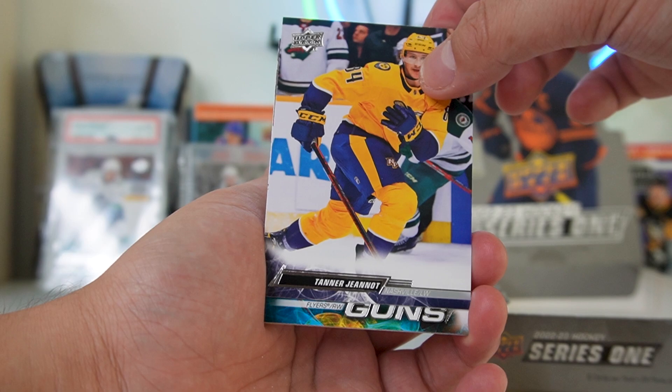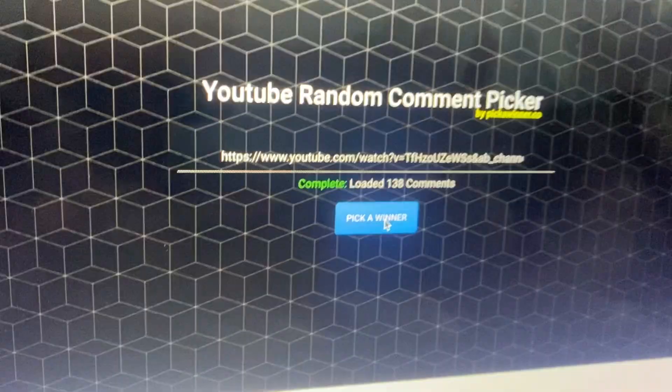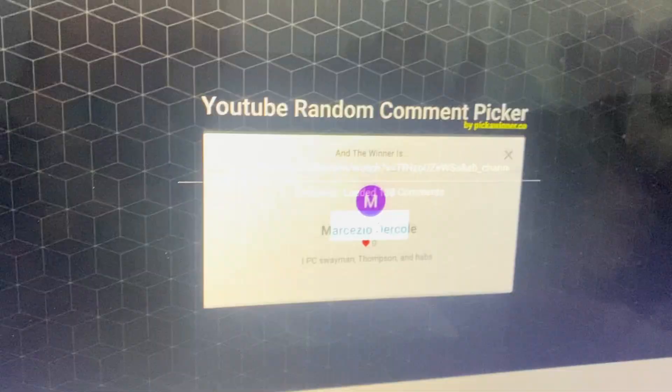Stuart Skinner. Tanner Jeannot. Bobby Brink. Montreal pack giveaway time — let's go. Pick a winner.